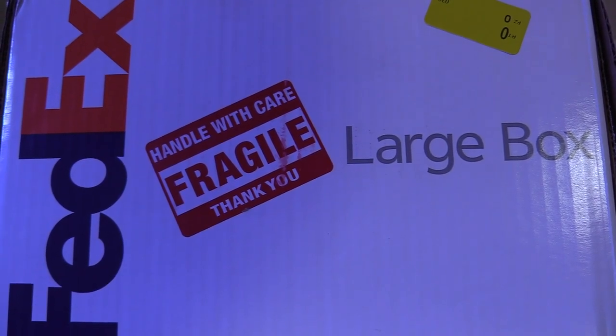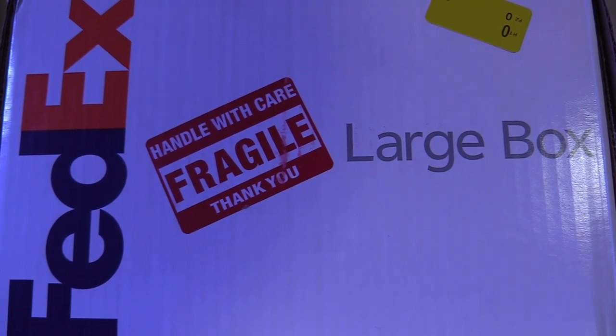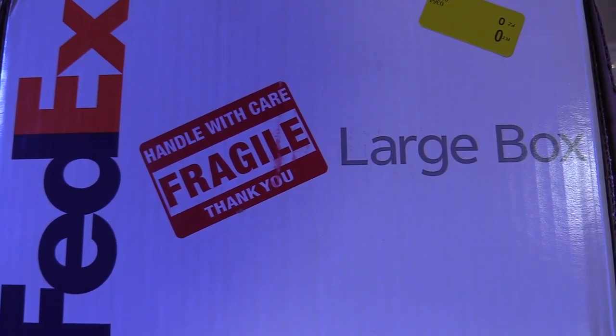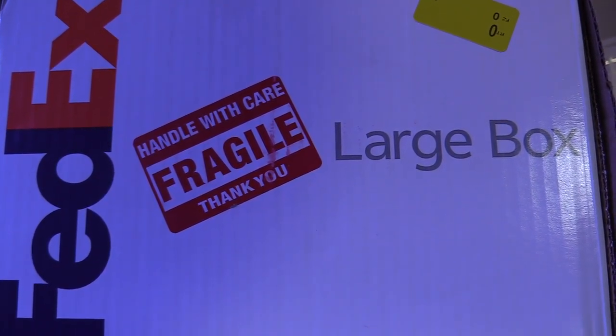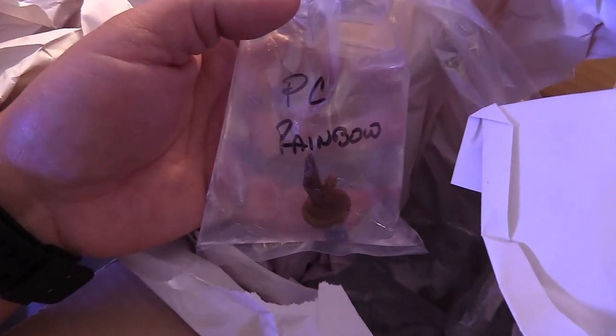What's up everybody, 915mang here hanging out with you guys today. Got a lot of things to talk about — we're going to get to business. I got some corals from Mr. Budman, previously known as 67 Mustang on Instagram. I've ordered from him plenty of times before and this must be at least order number five or six.